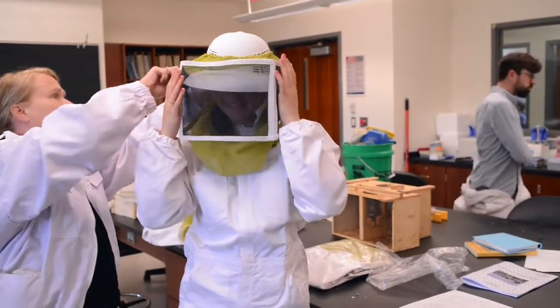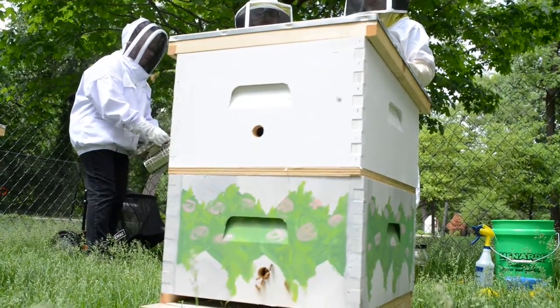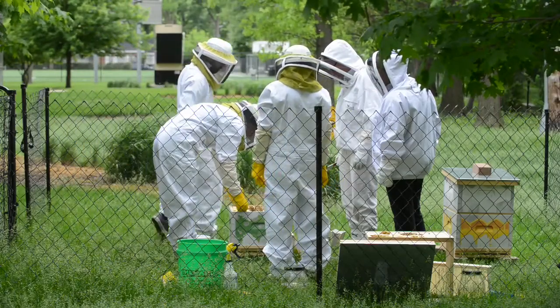As a natural science major, I'm very excited to be working with the new bee colonies that Dominican University has. Each week we take part in checkups and manage the hives, making sure all the activity is as normal as it should be.